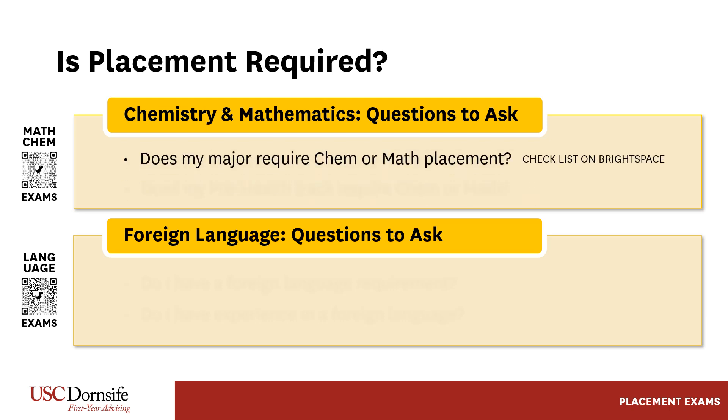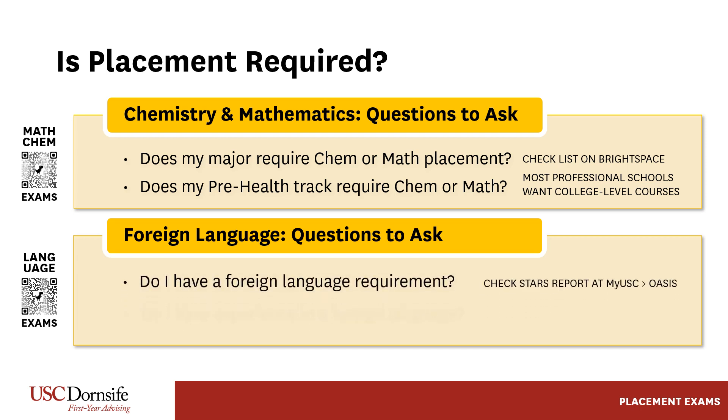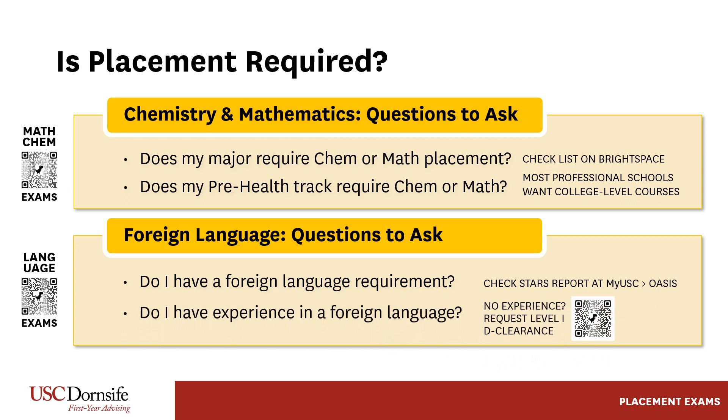Is placement required? Well, for chemistry and mathematics, yes, if these classes are required for your major or pre-health track. Note that most pre-health professional schools require college-level courses rather than high school-level AP, IB, and A-level exams. Also, Dornsife College requires level 3 competency in a foreign language.